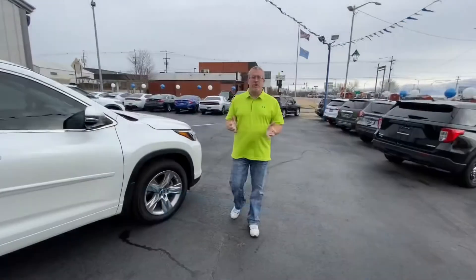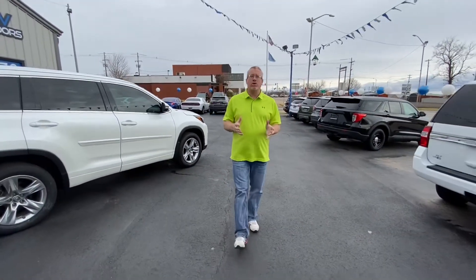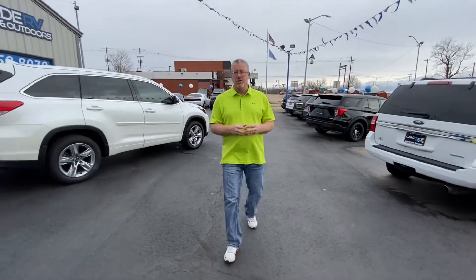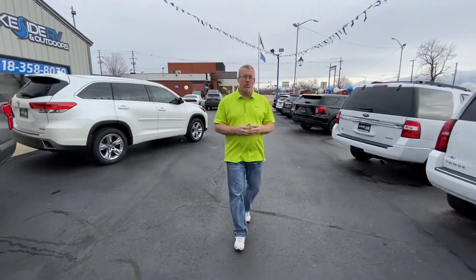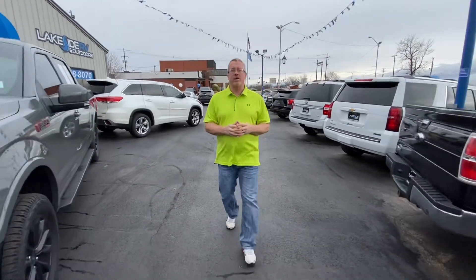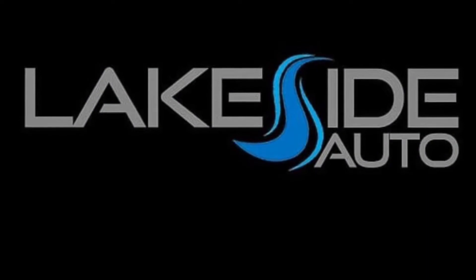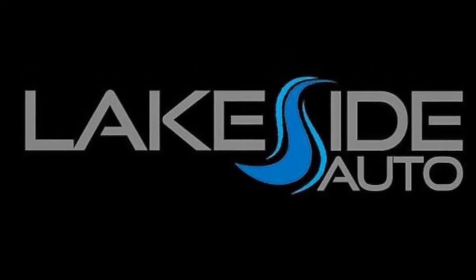So with several hundred vehicles to choose from and over 50 different lenders, we will get you approved at Lakeside Auto. Take the short drive to 201 West Caddo in Cleveland, Oklahoma, or you can check us out online at lakesideautocleveland.com. And remember, the best side is the Lakeside.